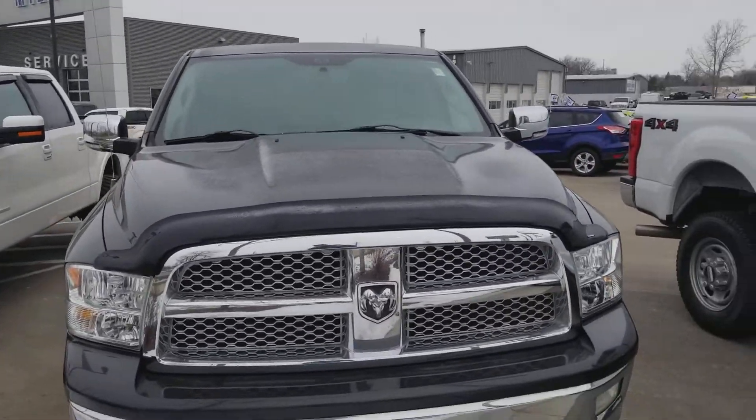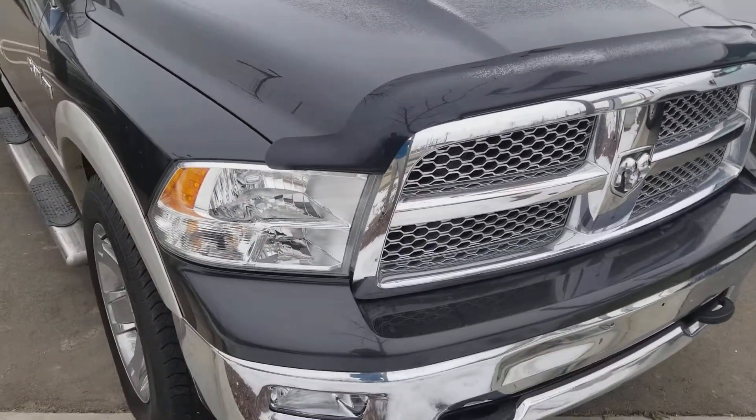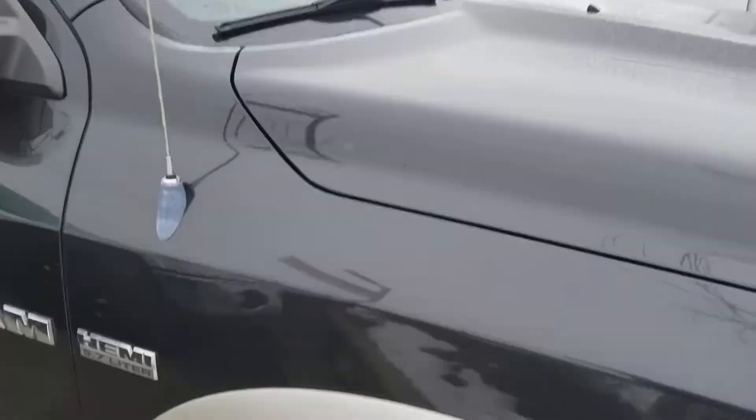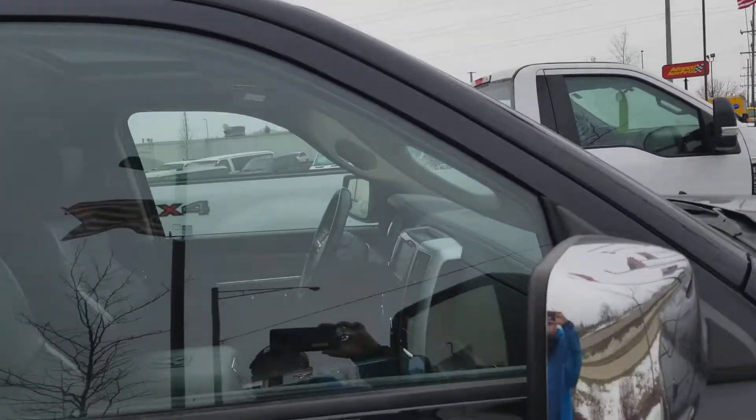Josh at Milnes Ford here. I have a 2010 Dodge Ram 1500 Laramie edition. It has a Hemi 5.7 liter in it. Let's give you a quick little tour of the vehicle.